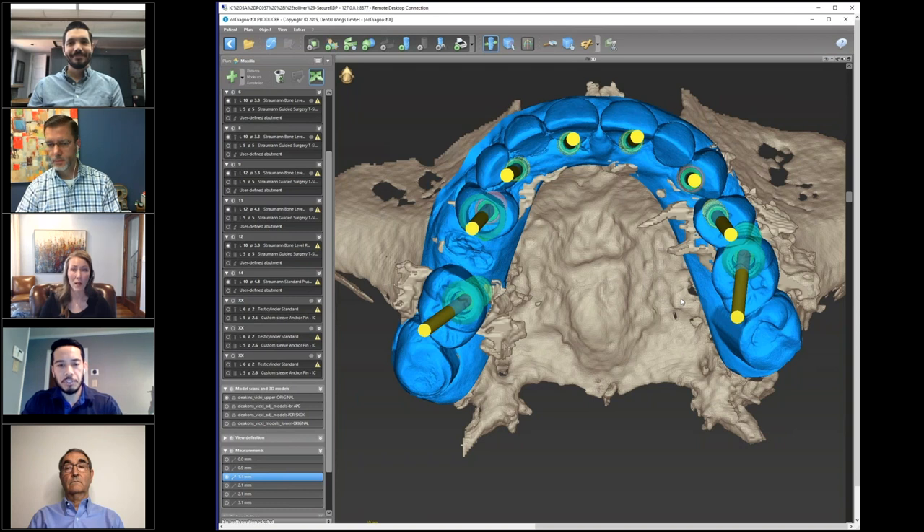I think, Lauren and Dr. Wilson, obviously this is a case that you all planned together previously. So I think this would be a good opportunity to get some of our audience involved in the planning process, because we're having some really great questions coming in through the chat. One question being addressed was: was the bite, vertical occlusion, and wax-up based on the Snap-on Smile?